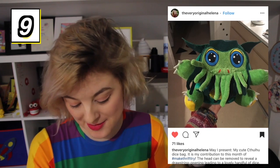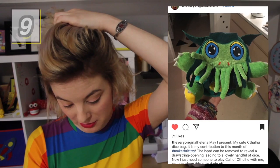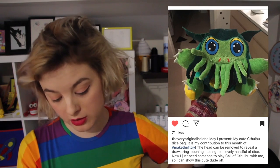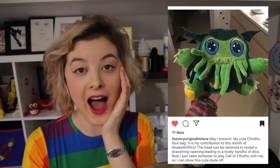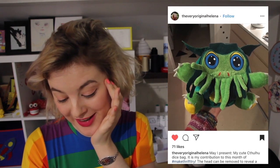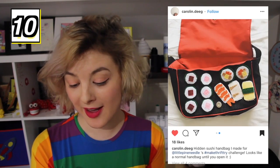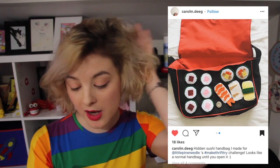Cthulhu dice bag — need I say more? The head can be removed to reveal a drawstring opening leading to a lovely handful of dice for D&D, or Call of Cthulhu. This is so clever! Did you make this from scratch or did you disassemble a plushie? Either way, thumbs up for this! And I am in love with Carolyn Deeg's hidden sushi handbag. Here is the normal handbag — then you open up the flap, and there's a bunch of sushi underneath! I love that you looked at a plain black bag and were like, I need to add some sushi underneath there! This definitely fits perfectly into the theme of weird and wonderful bags. I would not in a million years have thought to do that myself, but now that I've seen it, I want to make one!